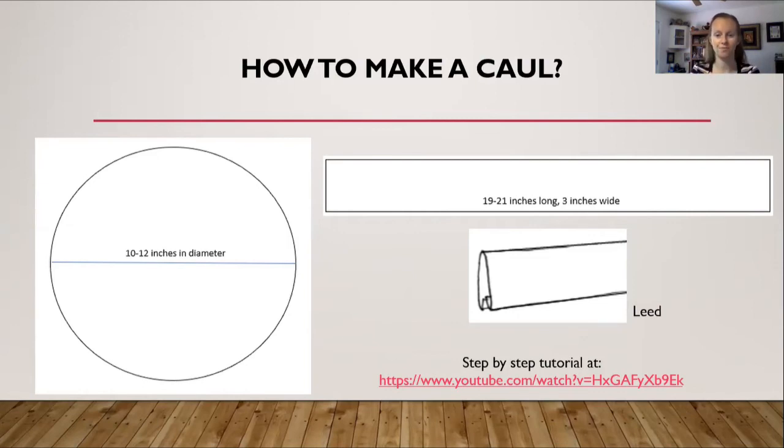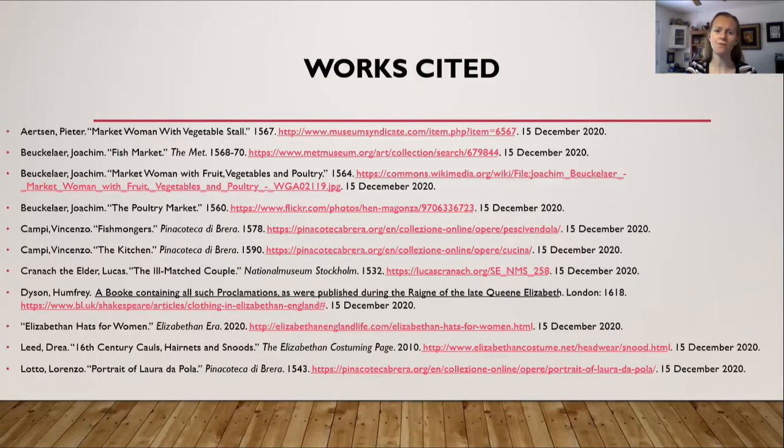If you want a step-by-step tutorial, I've got a link down below where I made a caul previously and show you step by step how to make one. If you want more information or have questions, here is my works cited page and some more links to access.